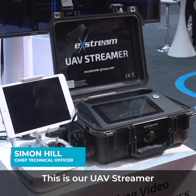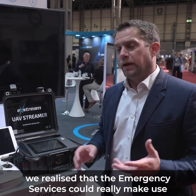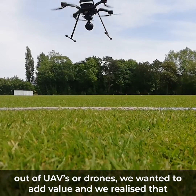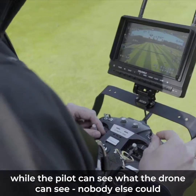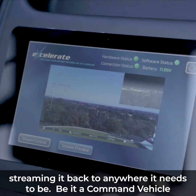This is our UAV streamer. We realised that the emergency services could really make use of UAVs or drones. We want to add value and we realised that while the pilot could see what the drone could see, nobody else could — and there was value to be added by taking the image from the UAV and streaming it back to anywhere it needs to be.